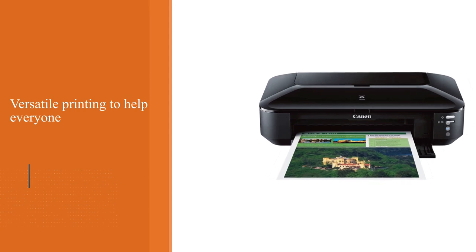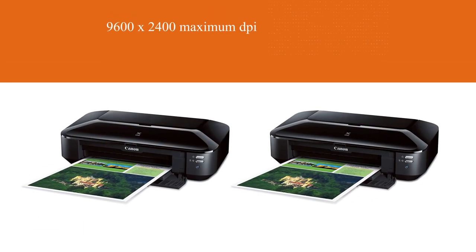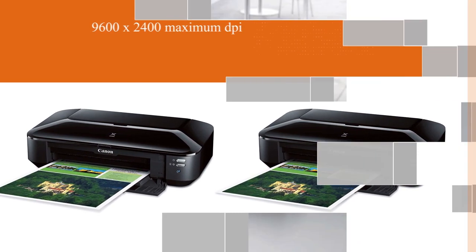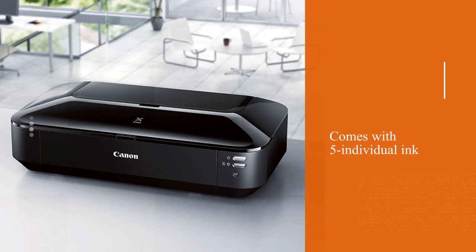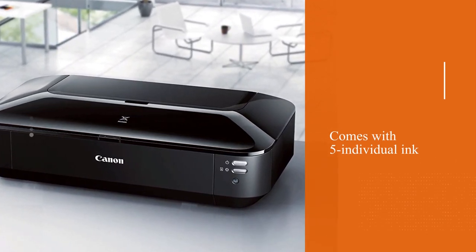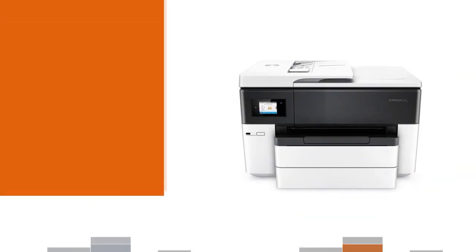It produces impressive quality prints with fine details at 9600 x 2400 maximum DPI. It comes with five individual ink cartridges for providing remarkable prints — four of these inks are dye-based while one ink is pigment-based for black text documents.